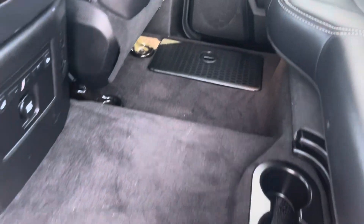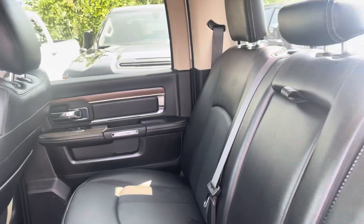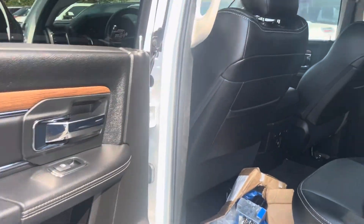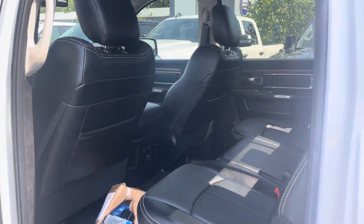Heated seats in the back. No factory floor mats. Seats look brand new back here. Just a little dust there on the carpet — make sure there wasn't anything there. Really nice, really clean truck.